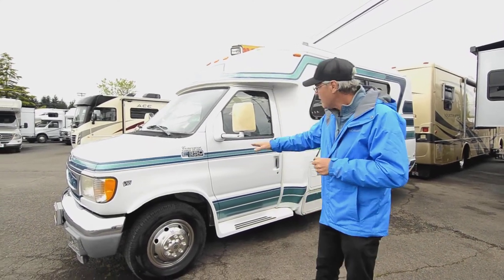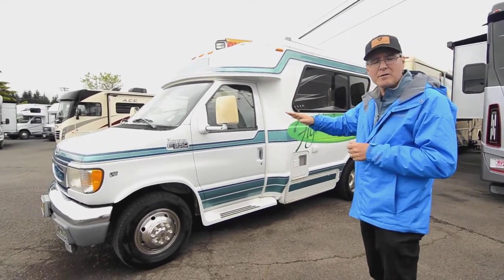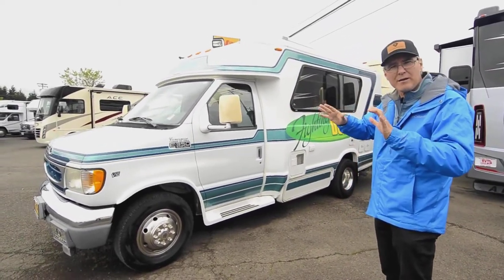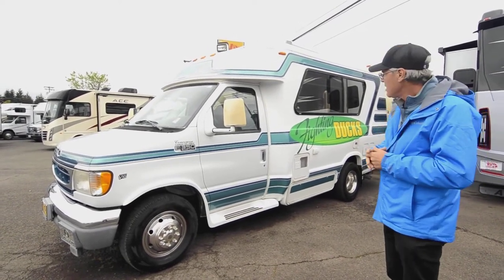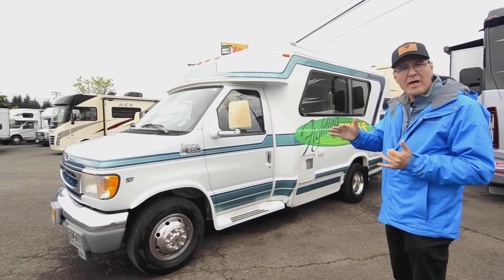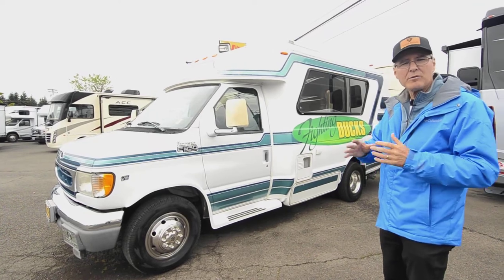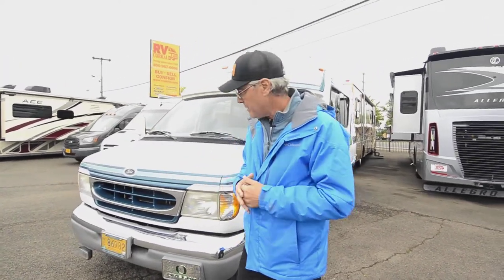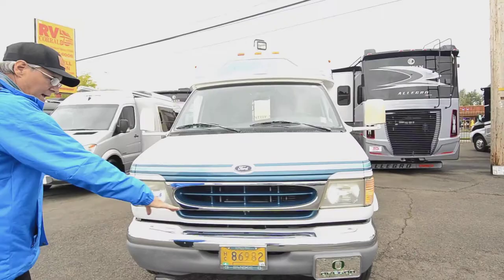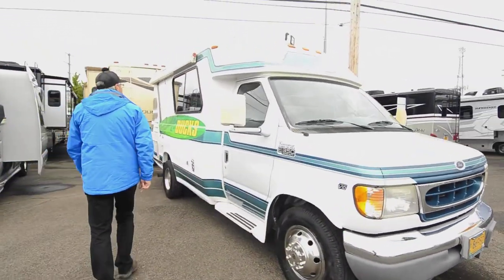Looking at the outside again, you can see it's in nice condition. It has pretty good painted stripes — they're pretty clean and nice. There are a couple of little spots that are fading here and there, but it is a '99. The miles on this is only 31,000, so it's very low miles, lightly used on the inside and well cared for. It's got the Triton V10 motor, so it's got plenty of horsepower and torque if you want to tow something.